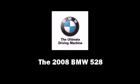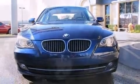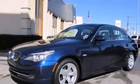Sensibility and practicality define the 2008 BMW 528. It features a standard transmission, rear-wheel drive, and a 3.0-liter, six-cylinder engine.